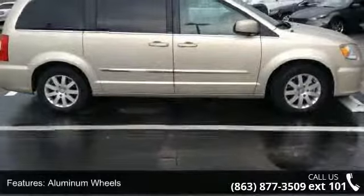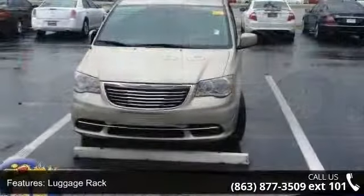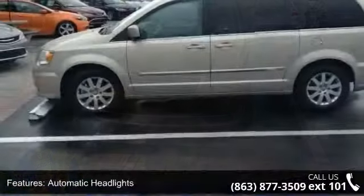Additional features include a luggage rack, automatic headlights, fog lamps, privacy glass, and a third passenger door. Don't let this vehicle get away — call or click to schedule a test drive today.